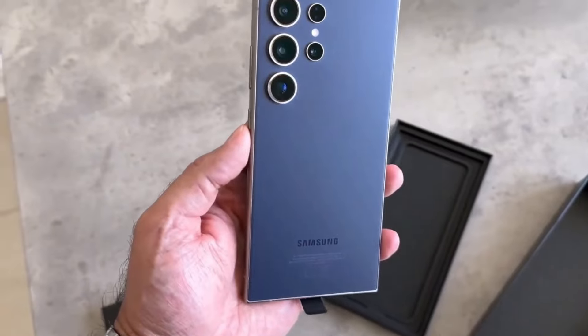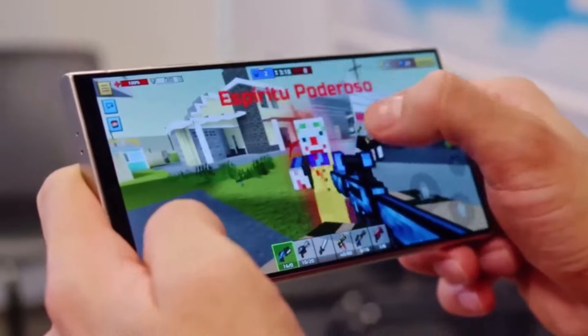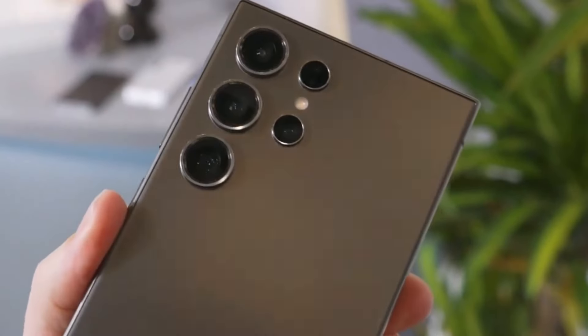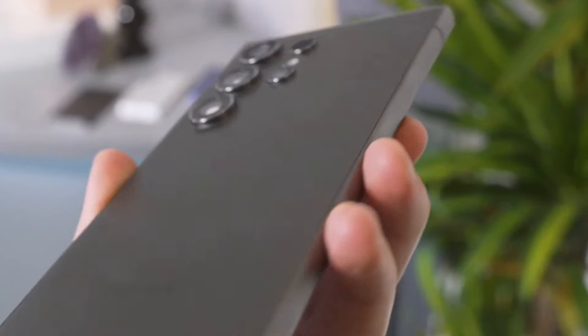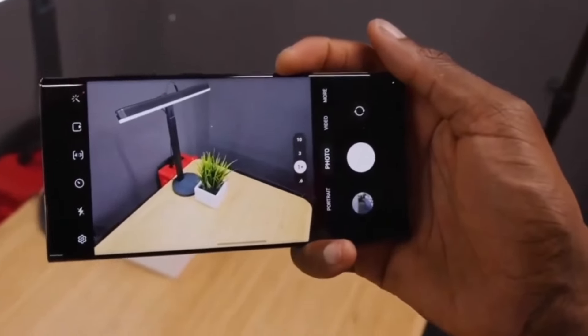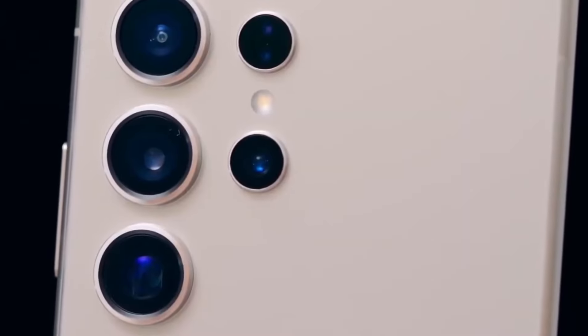And let's talk brightness. With rumors of a boost in luminance, could we see an even brighter display than the S24 Ultra's impressive 2600 nits? Now, let's focus on the camera. While details are scarce, whispers suggest Samsung is gearing up for some significant upgrades. Rumor has it we might see a 50-megapixel ultrawide sensor, promising even sharper and more detailed shots.